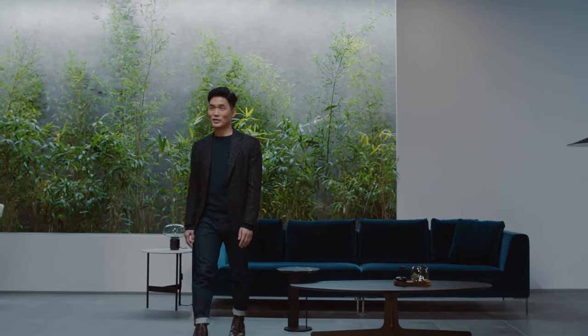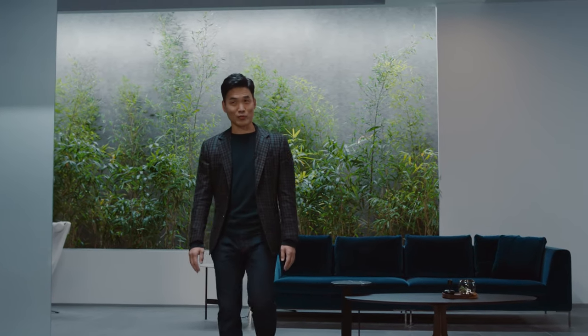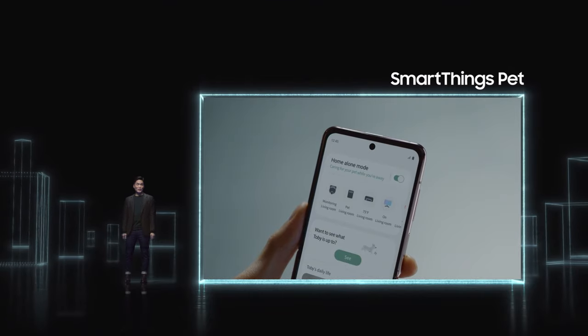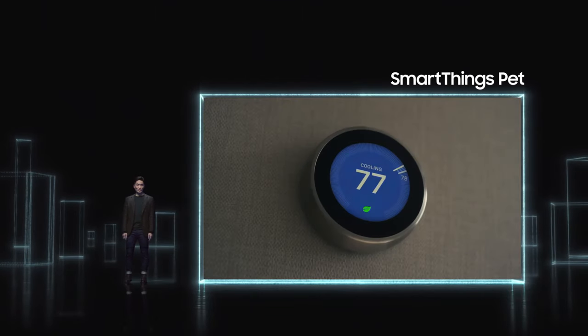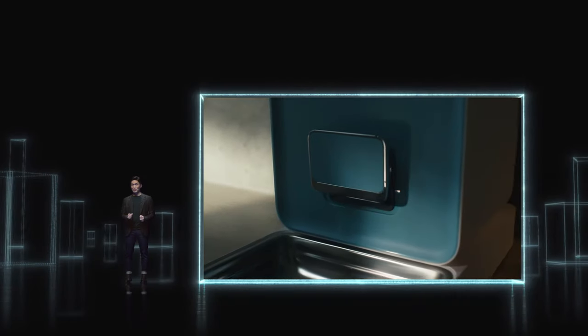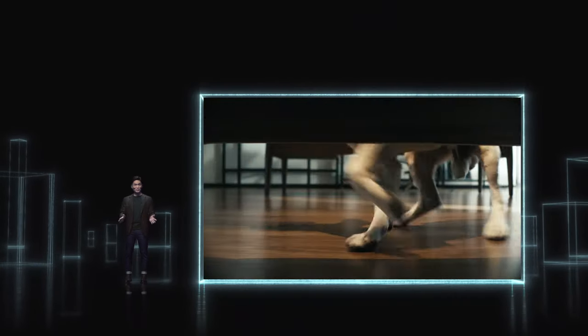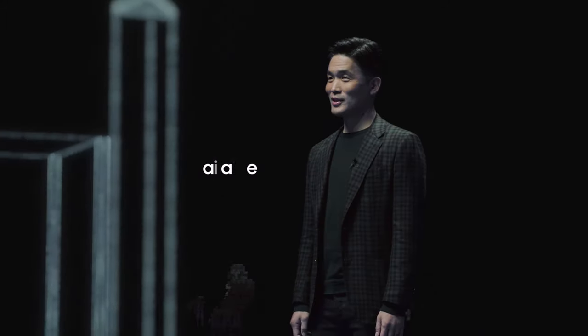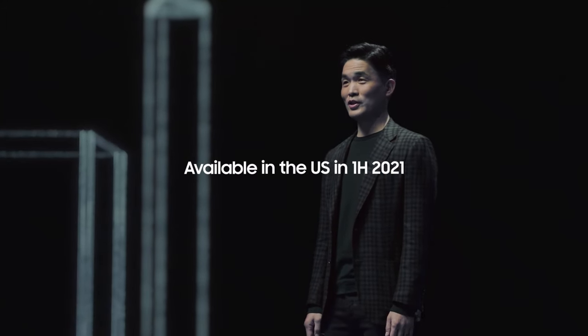JetBot90 AI Plus also comes with a camera, so while it keeps your home clean, you can check in on your furry friends too. Our SmartThings Pet uses the AI technology, cameras, and sensors in JetBot90 AI Plus for a first-of-its-kind pet care service — from real-time barking alerts to customized pet services via the SmartThings app. Keep an eye out for JetBot90 AI Plus coming to the U.S. within the first half of this year.